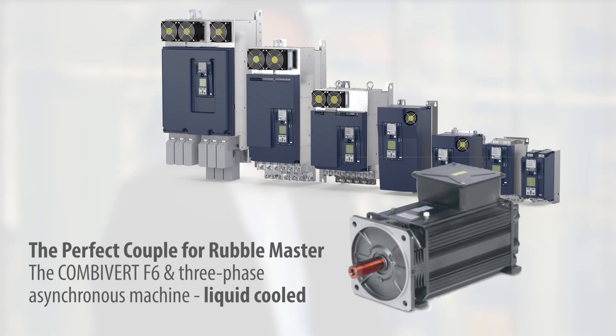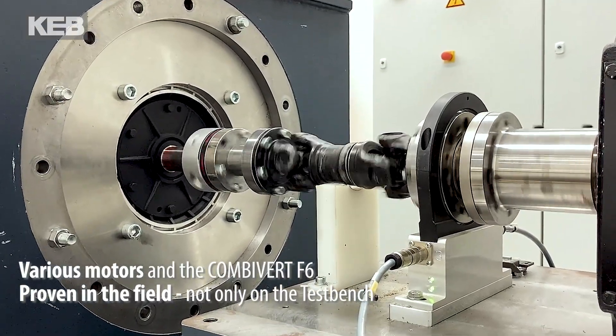We are able to make a real compact device with a real good efficiency level, and this matches also the requirements of RubbleMaster.